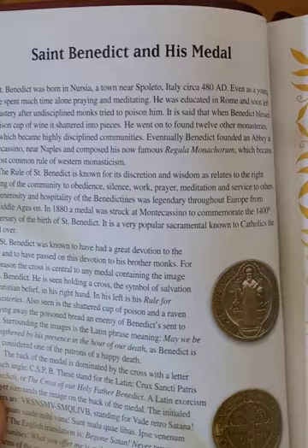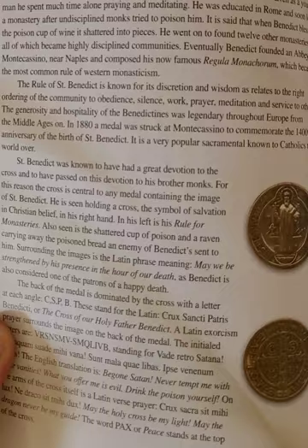Family Register. And here it just gives you information about St. Benedict and his medal.